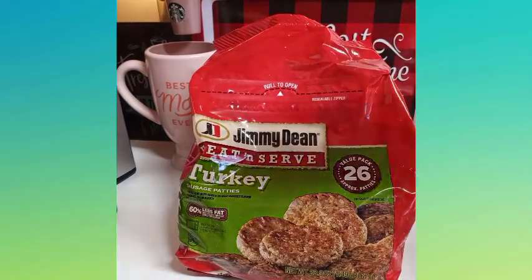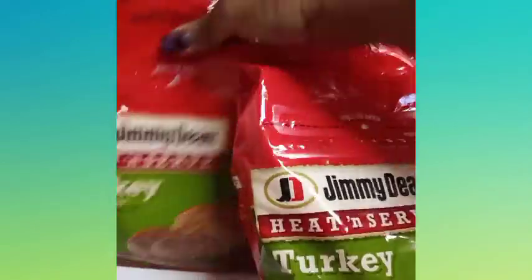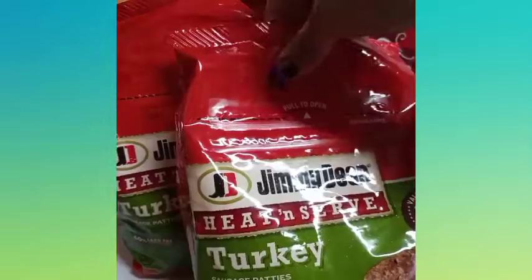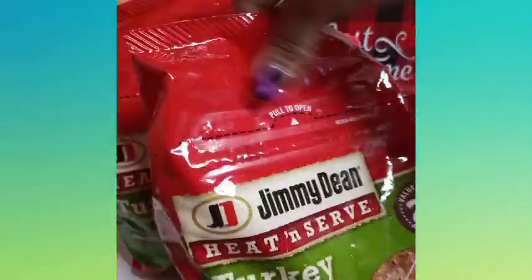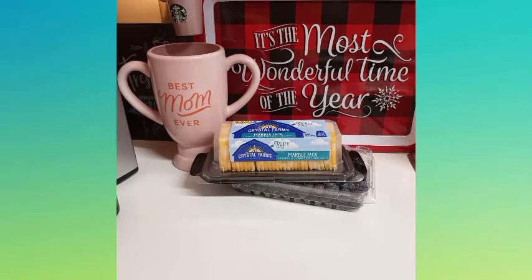Jimmy Dean turkey sausage — I love the patties better than the links. They were $5.99 and on sale, so I purchased two because we do like our turkey sausages. If we can catch the name brand for the same price as Great Value, why not? I wanted to grab more but that'll get us through for a while. I eat them on a sandwich, any time of the day — breakfast, lunch, or dinner.